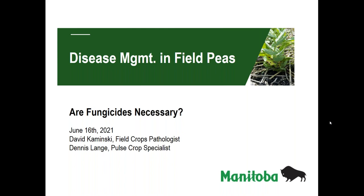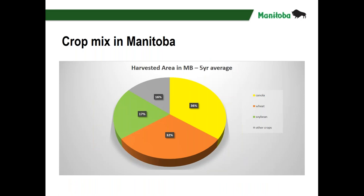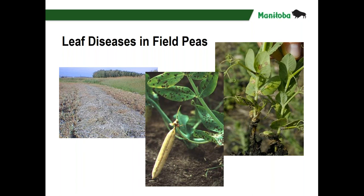On to disease management in field peas — are fungicides necessary? This is a collaborative effort between myself and Dennis Lang, our pulse specialist. Field peas make up a small but growing segment of the crops we grow, with a lot more interest due to the processing facilities set up recently in Manitoba. What are the major diseases of field peas? At one time, powdery mildew was an issue, but that's fairly easily dealt with by genetics and breeding, so it has almost disappeared — though a few varieties are a little more susceptible and we might see it again.